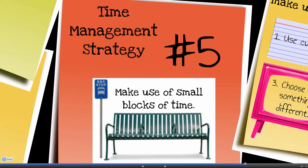How do you use your small blocks of time during the day? Do you use them to accomplish some of the tasks on your to-do list, or do you waste it away on other activities? If you used short blocks of time productively, you may find that you have more free time at the end of each day.